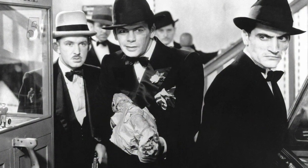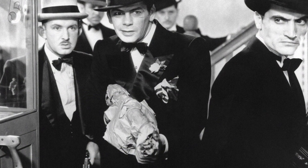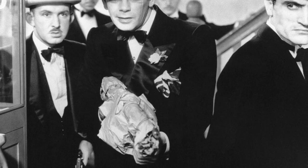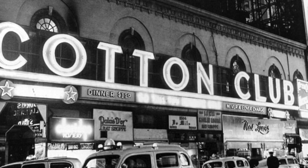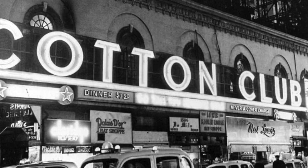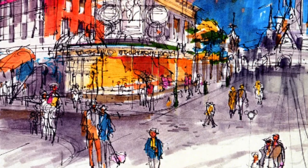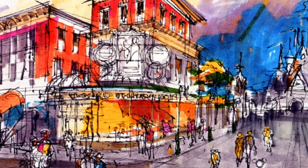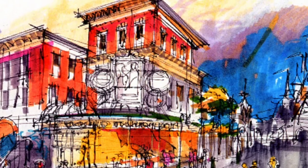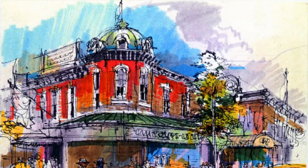The theme of the land would be very focused on gangsters and speakeasies, which were places where alcoholic beverages were illegally sold during the 1920s Prohibition. One example would be how instead of Waltz, there would be one of those bars. Guests would enter an innocent-looking flower shop, only to later reveal a Cotton Club-style jazz hotspot.